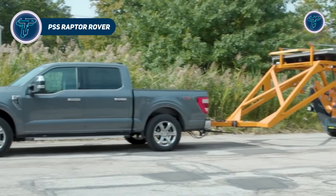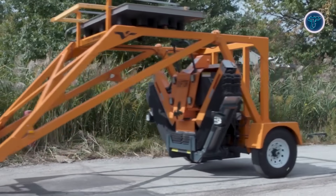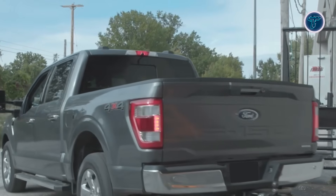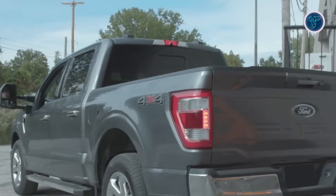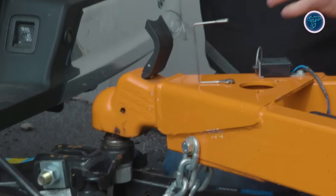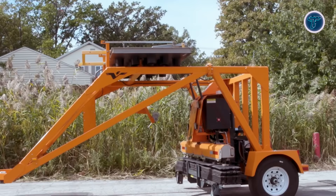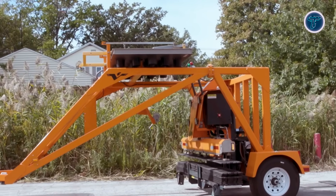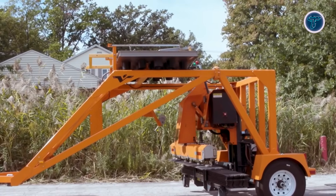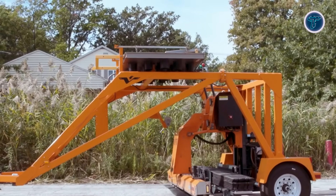The PSS Raptor Rover is a smart trailer solution designed to improve safety and efficiency in roadwork zones. It works alongside the Raptor rumble strip handling machine to deploy, retrieve, and realign temporary portable rumble strips, which alert drivers to changing conditions in active work areas. Unlike the original Raptor system, Rover can be towed by a half-ton pickup or larger, increasing flexibility for contractors and government crews. Its single-axle design supports around 7,000 lbs, while onboard batteries, rechargeable via solar or trailer plug, power operations. Optional safety features such as arrow boards enhance visibility during deployment.